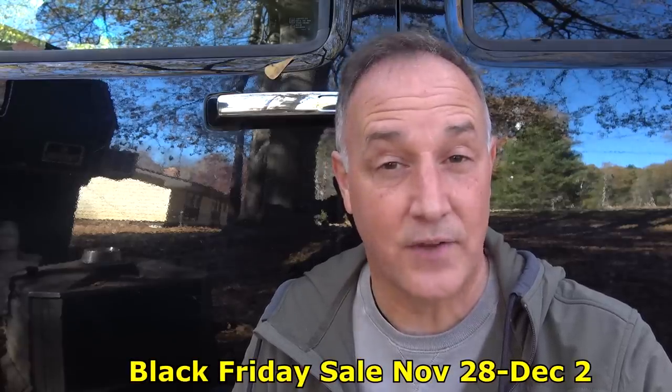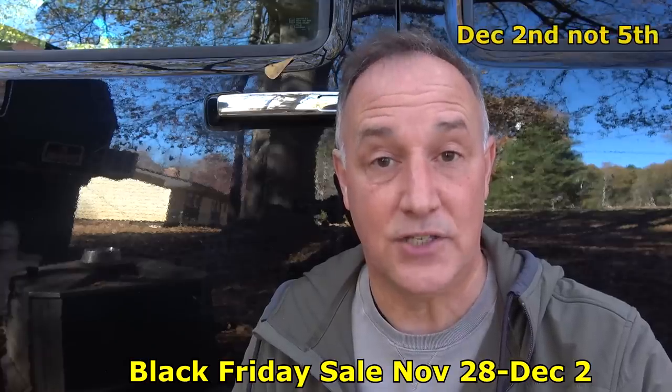Olight's having their Black Friday sale. It is huge and it goes on into Cyber Monday. It starts on the 28th of November and goes until the 5th of December.